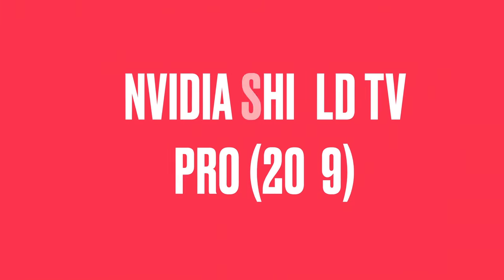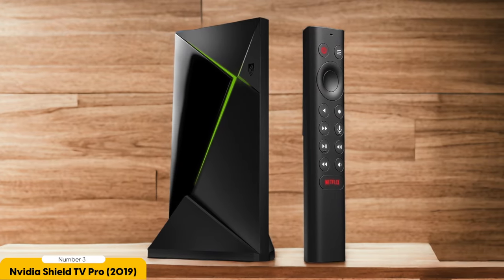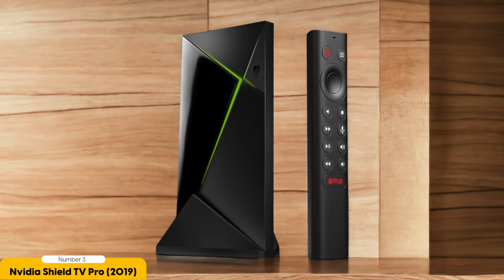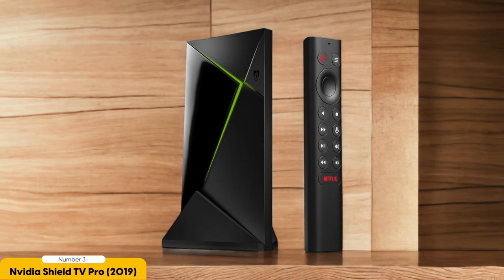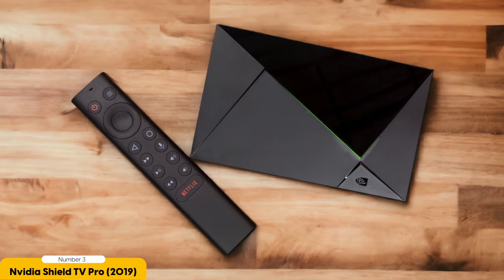Number 3: NVIDIA SHIELD TV PRO 2019 – Premium Pick. The NVIDIA SHIELD TV PRO 2019 offers premium features and performance, making it a top choice for Android TV enthusiasts. As an avid user of Android TV boxes, I can confidently say that the SHIELD TV PRO stands out from the competition. Its Tegra X1 Plus processor ensures fast and smooth performance, allowing for seamless multitasking and quick app loading. One of the standout features is its impressive AI upscaling capability, which enhances the picture quality of sub-4K content, delivering stunning visuals even on lower-resolution videos.